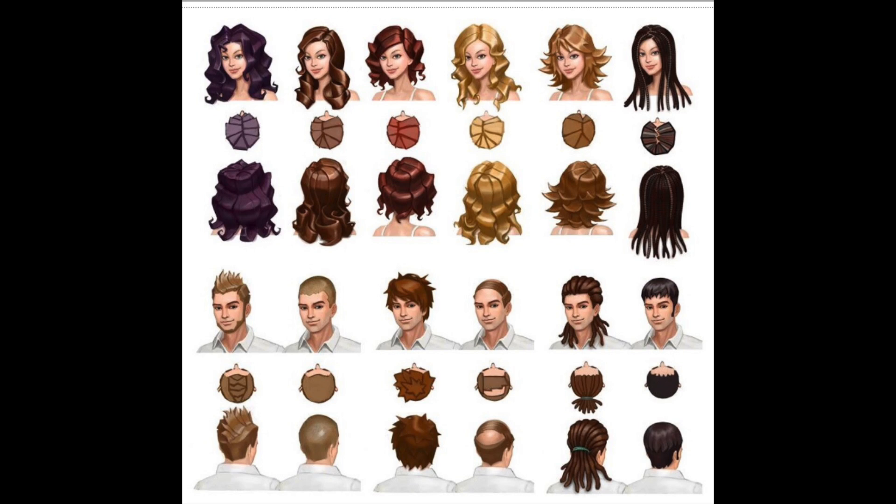Correct me if I'm wrong, but I don't even think we got dreads in the base game — maybe we did, maybe they just had really bad textures. I can't honestly remember. But those are the hair textures and I find that interesting as well.